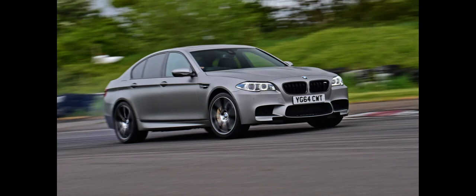The F10 M5 was unveiled at the 2011 Frankfurt Motor Show and sales began in November 2011. It is powered by a twin-turbocharged V8 engine, making it the first turbocharged M5 model.